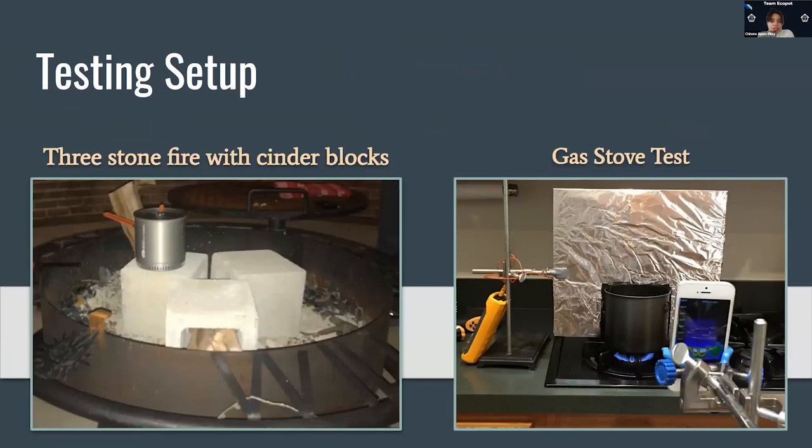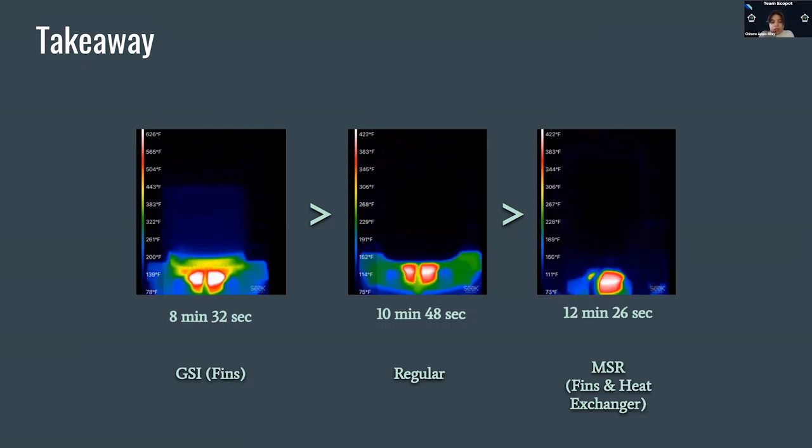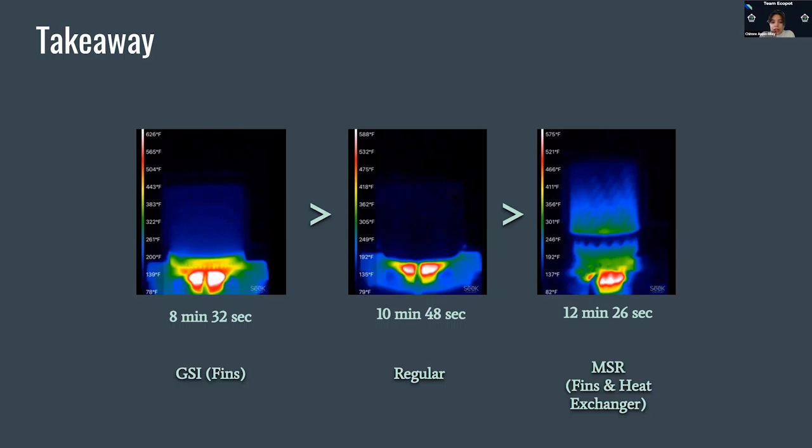We attempted an open fire setup or a three stone fire, but due to too many uncontrollable variables, we moved to a gas stove setup. As you can see on the right, we have an IR camera facing the pot to see how it heats up, and then a thermocouple in the water to do a boiling water test. As you can see on the bottom, those are the times it took for each pot to heat up. The GSI pot with the fins outperformed both the control pot and the pot that has fins and a heat exchanger.